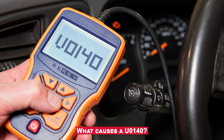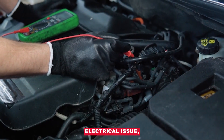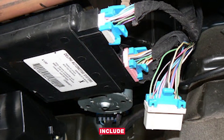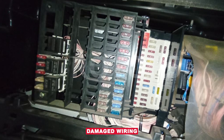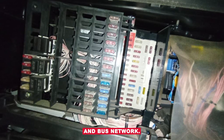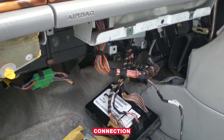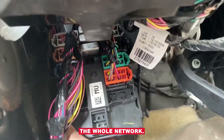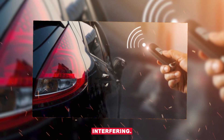What causes a U0140? This one's usually an electrical issue, not a failed BCM right off the bat. Common causes include corroded or loose connectors at the BCM, damaged wiring in the CAN bus network, low battery voltage or charging issues, a bad ground connection to the BCM, one faulty module taking down the whole network, and aftermarket remote start or alarm systems interfering.